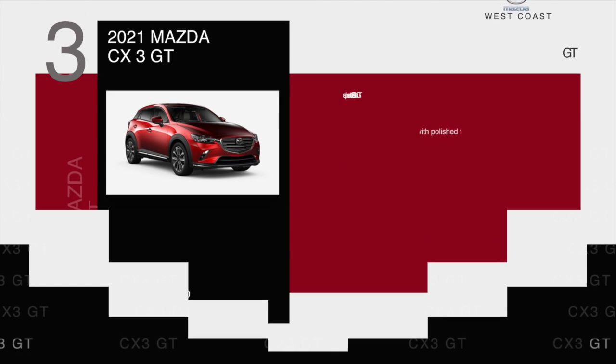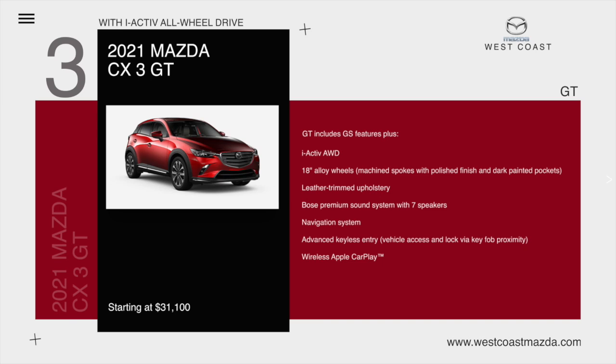And the CX-3 GT. The GT comes standard with iActive all-wheel drive and includes all GS features plus 18-inch alloy wheels, leather-trimmed upholstery, Bose premium sound system with seven speakers, navigation system, advanced keyless entry, and wireless Apple CarPlay, starting at $31,100.